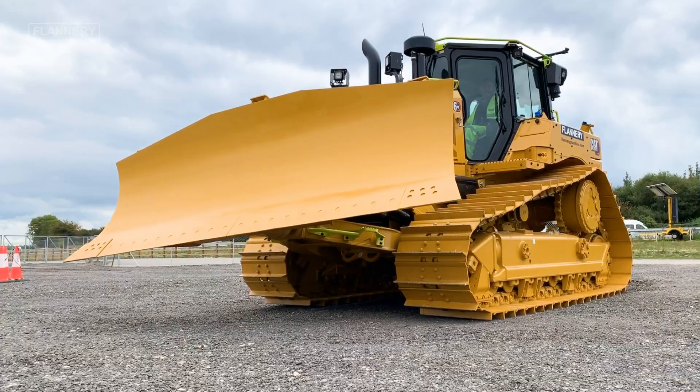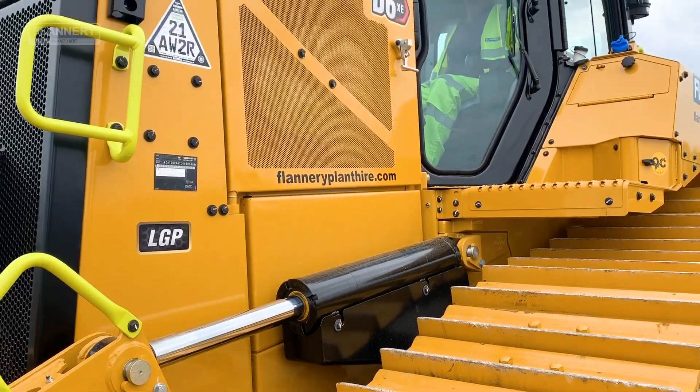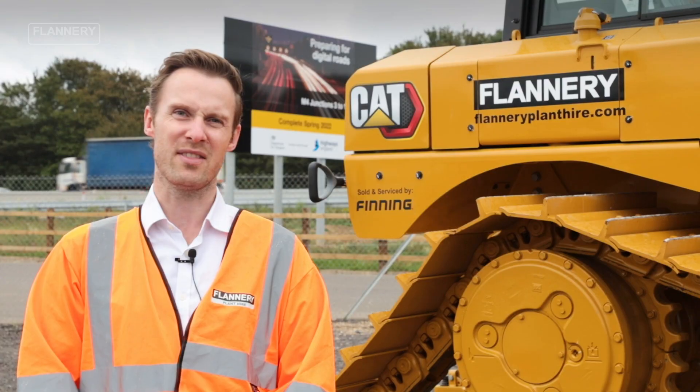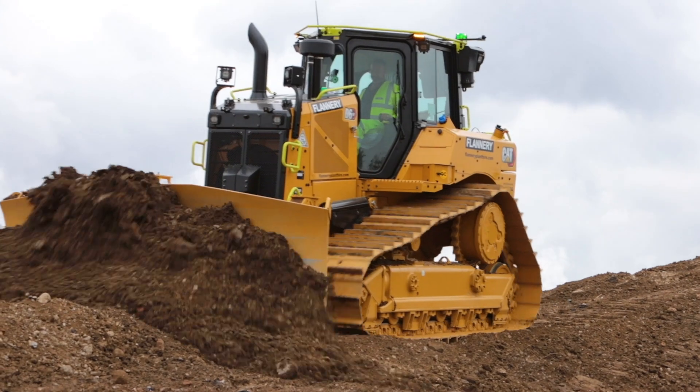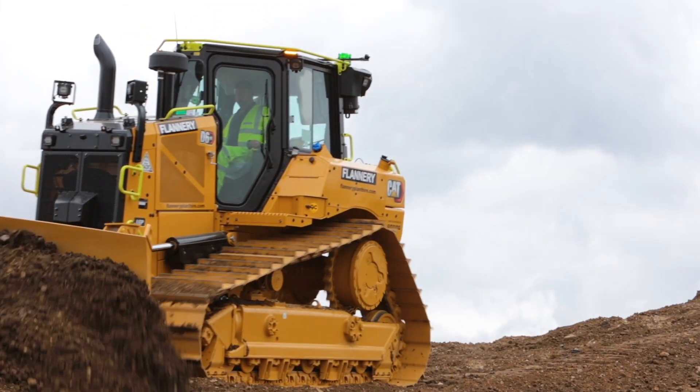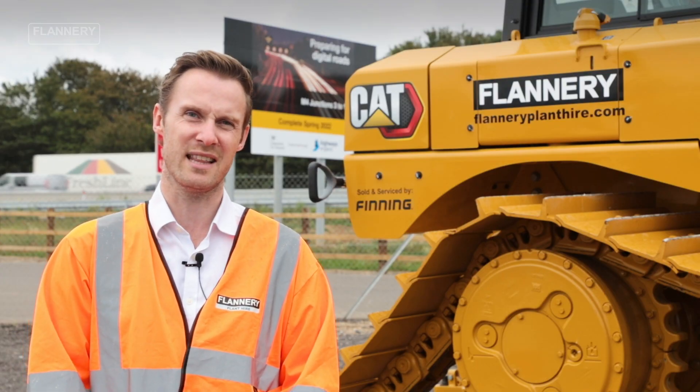One of the things we're looking forward to testing here on the M4 Smart Motorway project is the fuel saving that we're expecting to see from the new electric dozer. We're hoping to see a 35% fuel saving. Not only that, it should also deliver us a reduction in the NOx, carbon dioxide and particulate matter that we emit whilst working the machine.